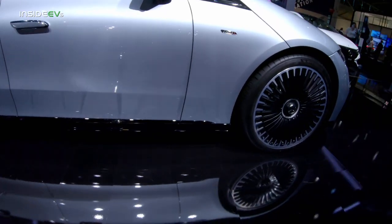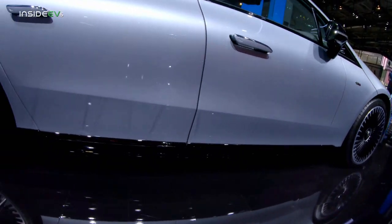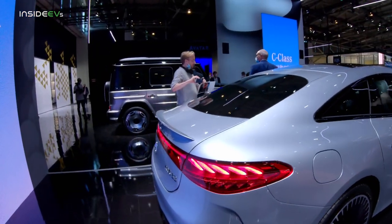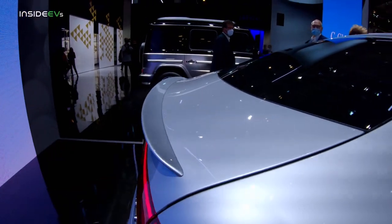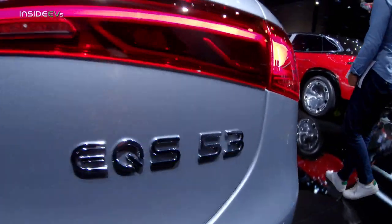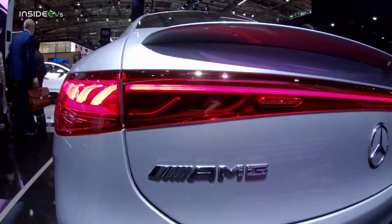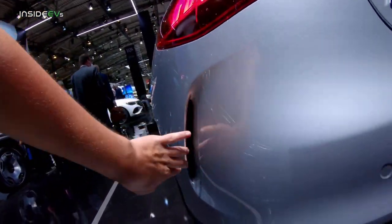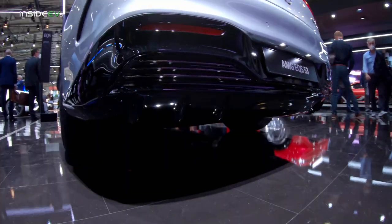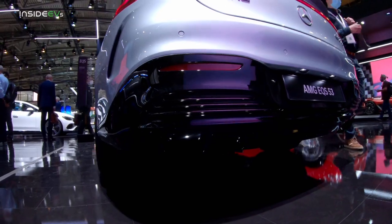It also has the blacked-out sills, but they don't appear to be any sportier than the regular car. Moving to the rear, it has this ducktail spoiler which differentiates it, the badging — the 53 EQS here as well as the AMG badging. There are fake vents here, and a diffuser whose real benefit is questionable because it's super small and doesn't really extend underneath the car.